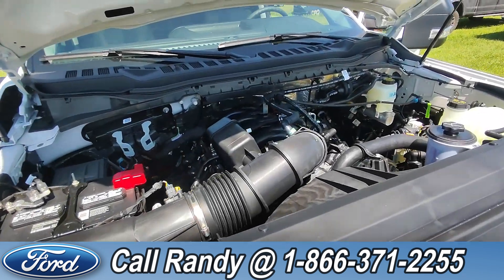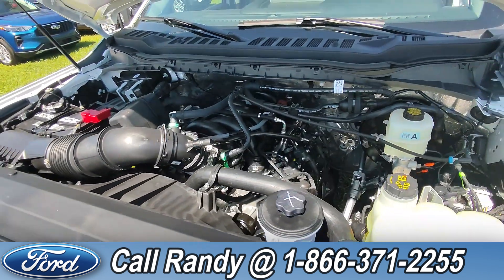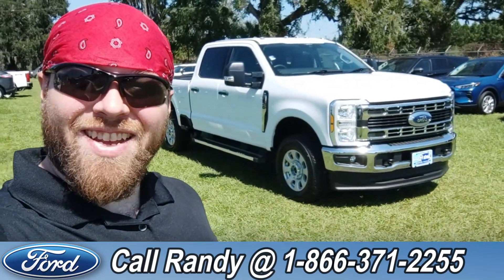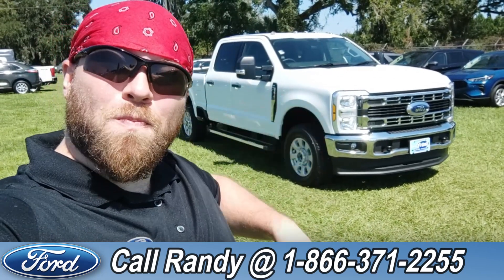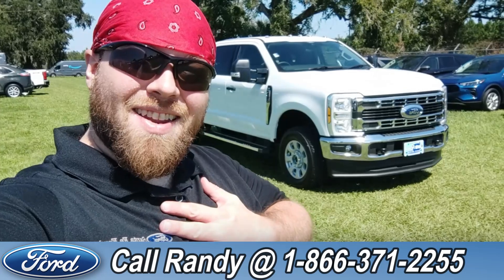And under the hood, it has a 6.8 liter V8 engine. If you'd like more information on this F-250, you can check it out online at SantaFeFord.com or give us a call at the number below: 1-866-371-2255. My name is Anthony — have a wonderful day.